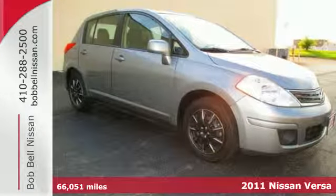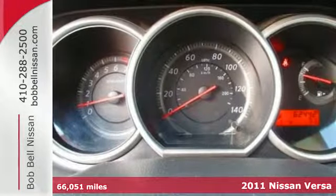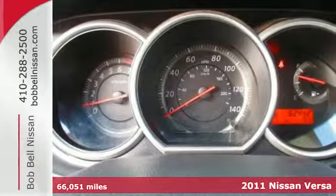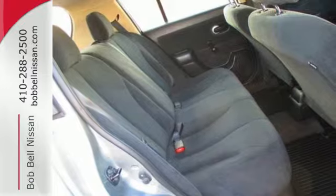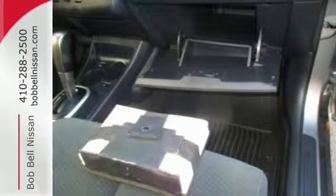It's a 2011 Nissan Versa. It offers spirited performance, superb fuel economy, and standard features including a tilt adjustable steering wheel, front and rear stabilizer bars, and a premium stereo system with a mast antenna.